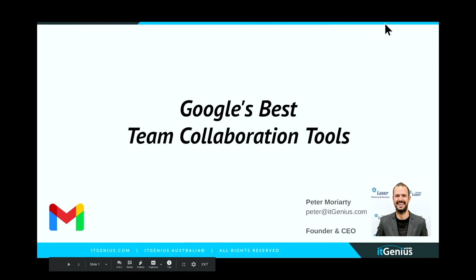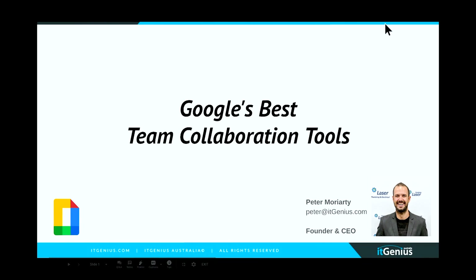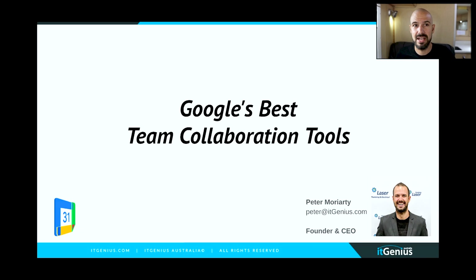This collection of videos and sections is called Google's best team collaboration tools. We're going to be talking about communication and collaboration tools from Google, covering some stuff that we haven't covered in a long time — including Currents and some other bits and pieces. Looking forward to this.